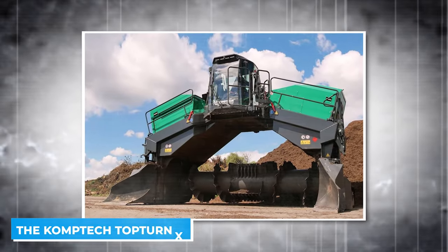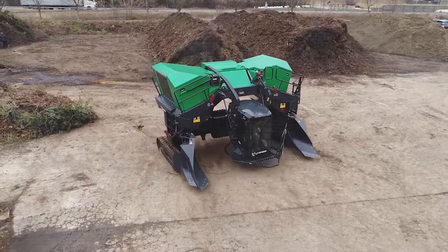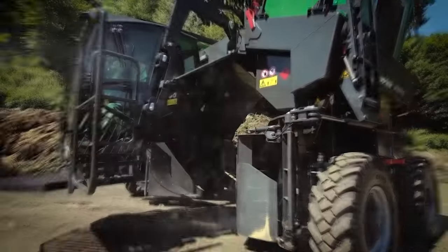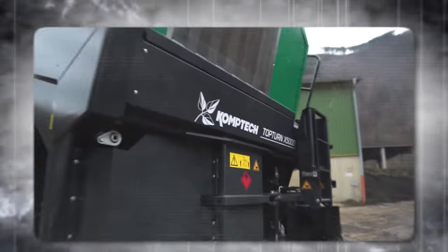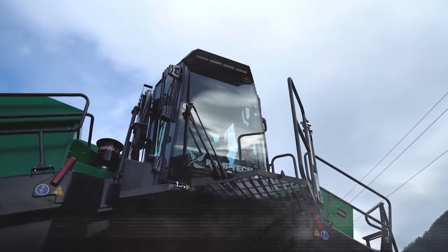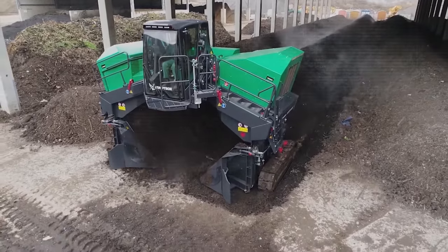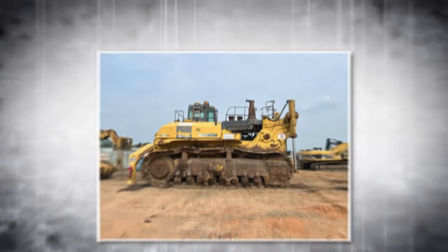The CompTech Top Turn X is a leading windrow turner designed for the composting process. Its sturdy frame, powerful hydraulics, and large drum handle the most common windrow sizes with high throughput. It features a lifting cabin for easy access, a spacious cab with air conditioning and air cushion seat, and body panels that transform into maintenance platforms at the press of a button. With a wheeled or tracked chassis option, the Top Turn X adapts to various site conditions, making it a versatile tool in the composting industry.